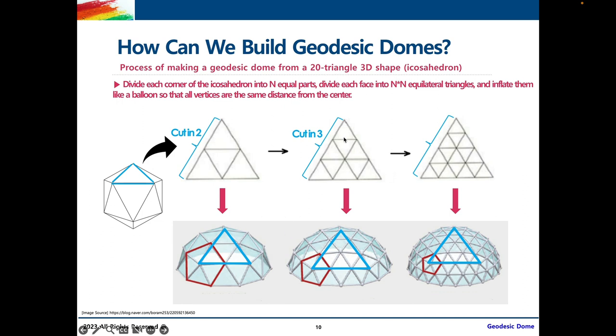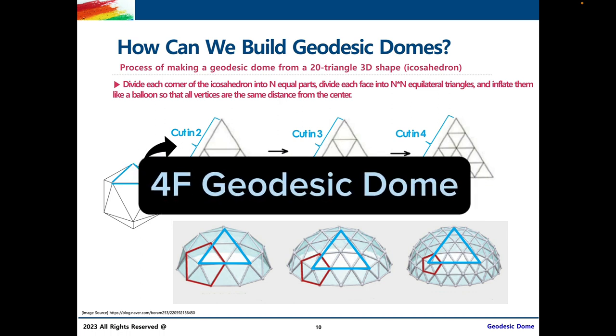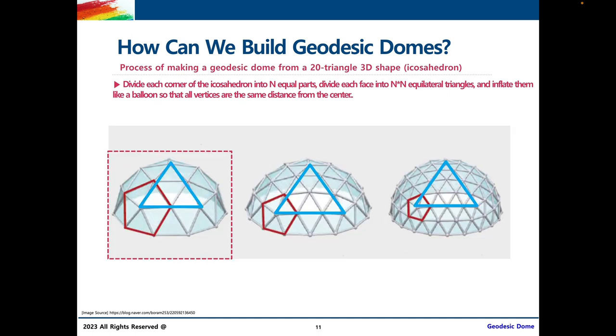We can do the same thing except now we're dividing each side of the triangle into three parts. Since there's no middle triangle like before, we grab the middle point and pull it out, resulting in an inwardly curved triangle. We do the same for all other triangles on the icosahedron, resulting in a 3F or 3V geodesic dome. If we cut into four parts, following the same pattern, it would be called a 4F or 4V geodesic dome. Today, we're going to be building a 2V geodesic dome — dividing each side of the triangle into two parts, pulling the middle out, and doing the same for all sides of the icosahedron to create our very own 2V geodesic dome.